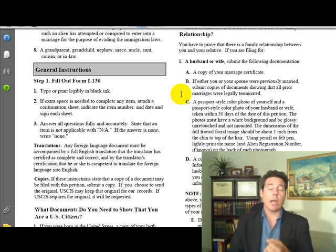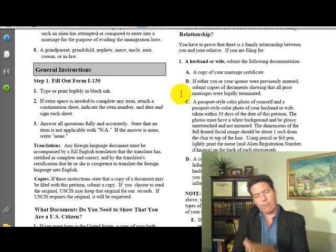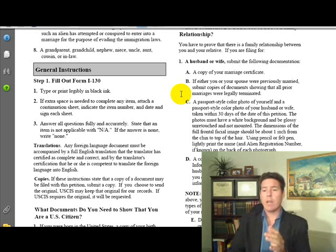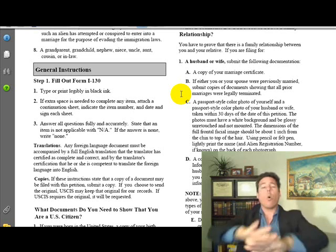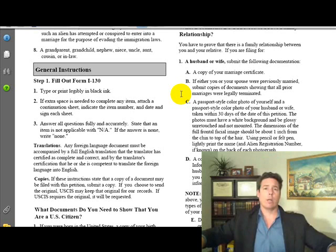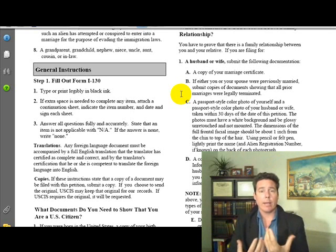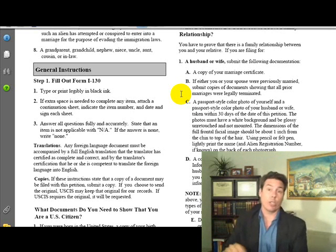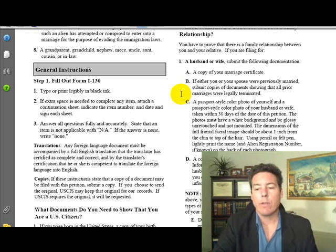A divorce might have a lot of different components — custody determinations, parenting plans, alimony worksheets. Make sure you submit what they call the order, where the judge orders the two of you to be restored to your non-married status. At the very bottom there's a judge's signature — that's what you want. If you don't have that, go to the county where you got divorced and get it. It's very important.